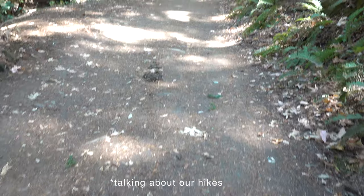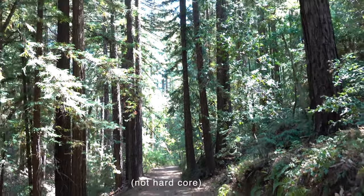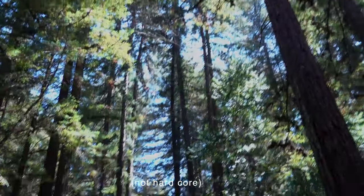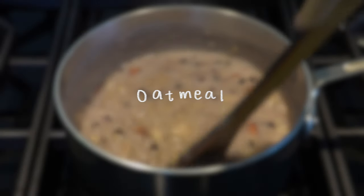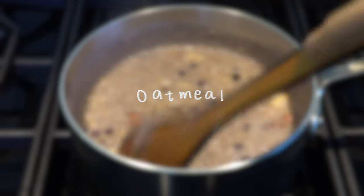If we need food to get us through, then we'll get through with food. Starting off with probably my favorite food that I eat every single day — my famous oatmeal recipe.